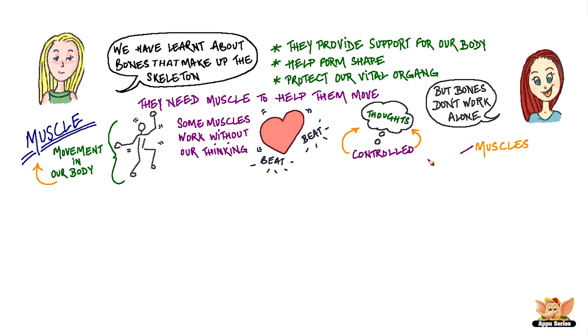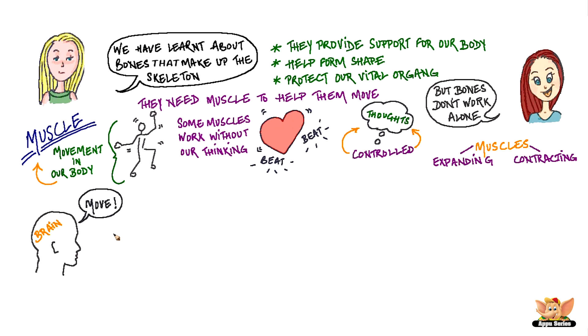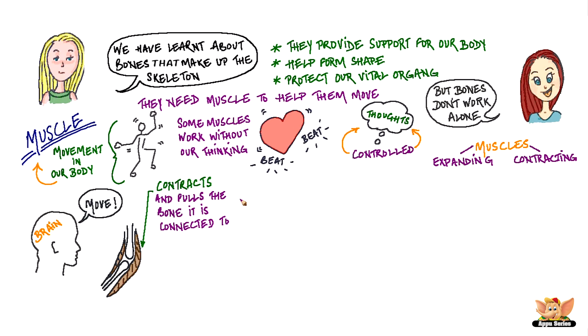Muscles work by expanding and contracting. When the brain says move, the muscle contracts and pulls the bone it is connected to. At the same time, the muscle on the other side of the bone relaxes to allow the bone to move with the pull.